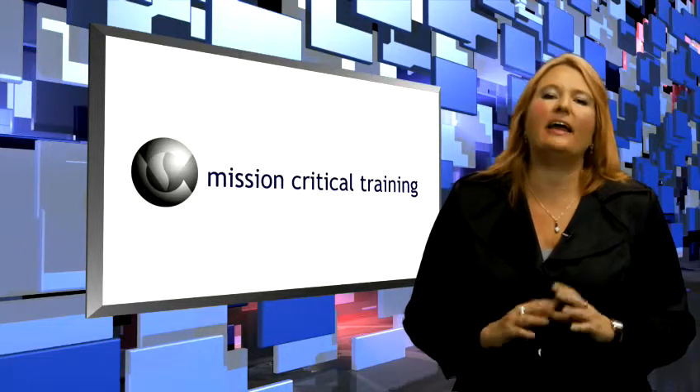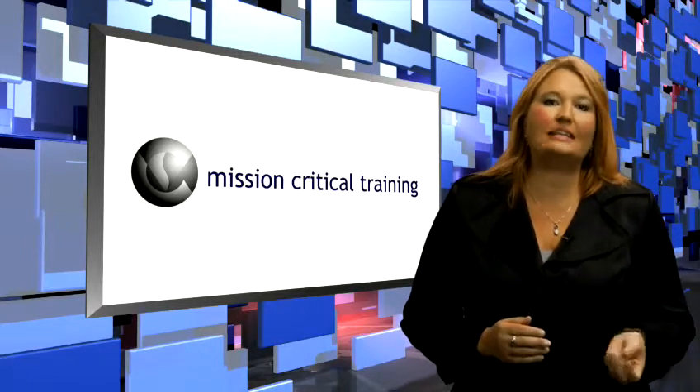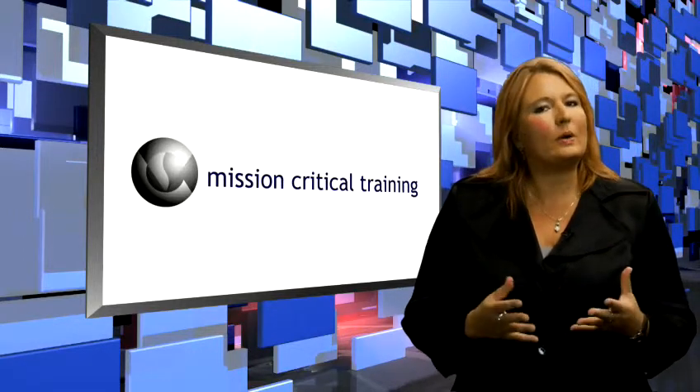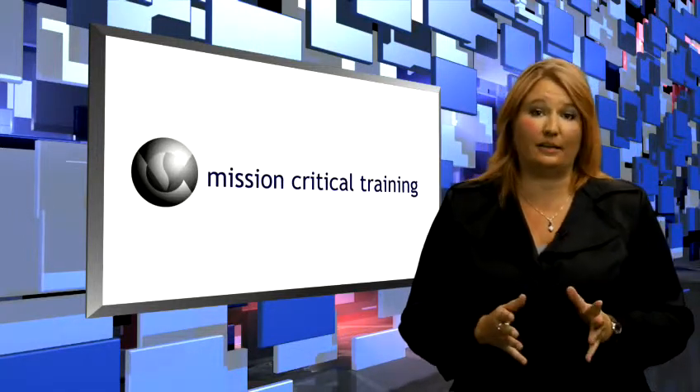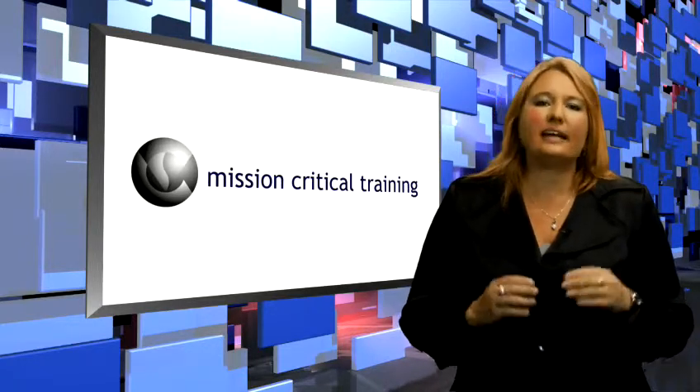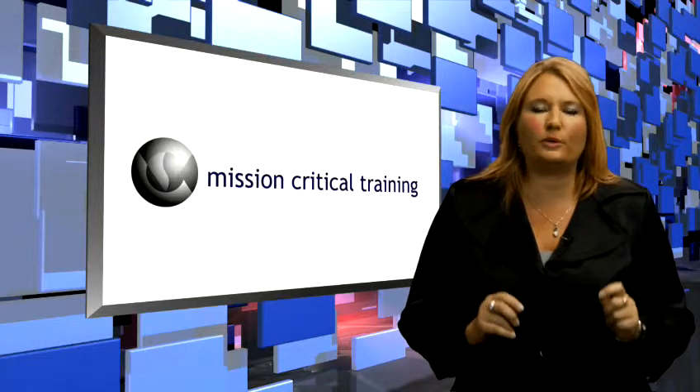With the fast-paced and ever-changing environment of technology in today's business world, it can take just four months for an employee's knowledge to start becoming obsolete. That's why it's even more critical today than ever to stay up-to-date on the software tools we use for work.